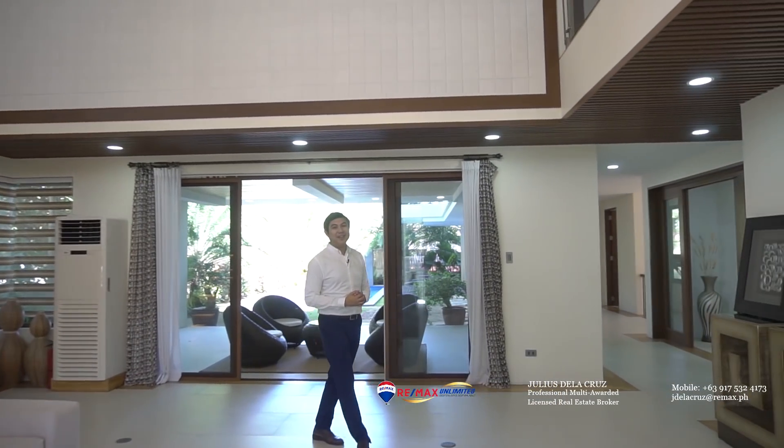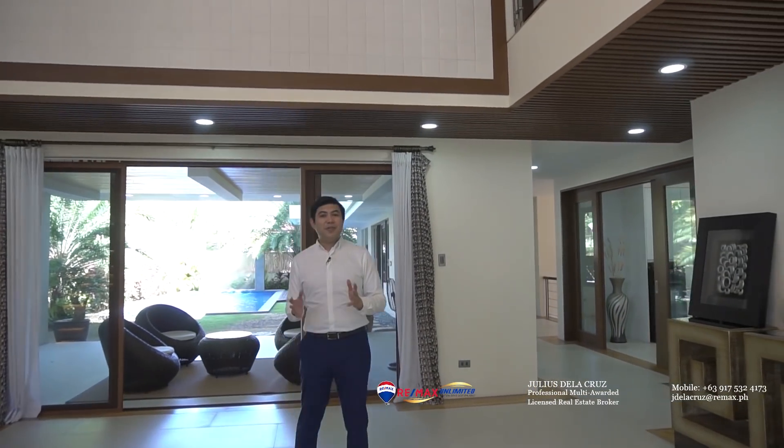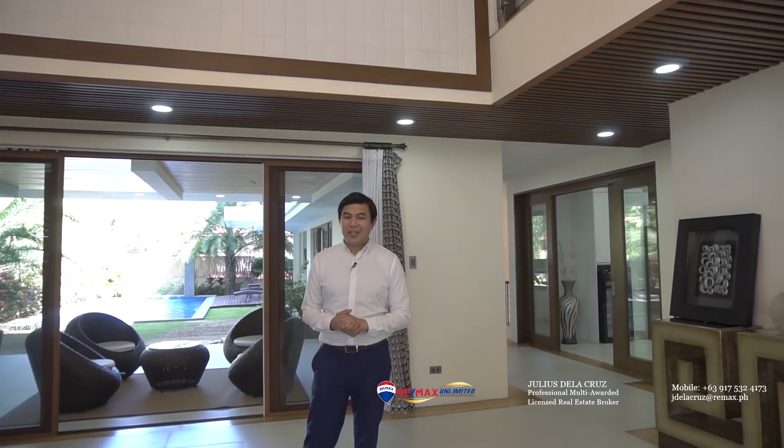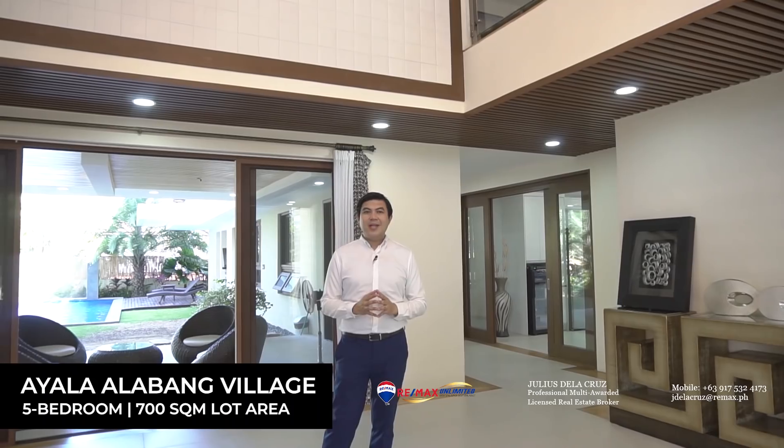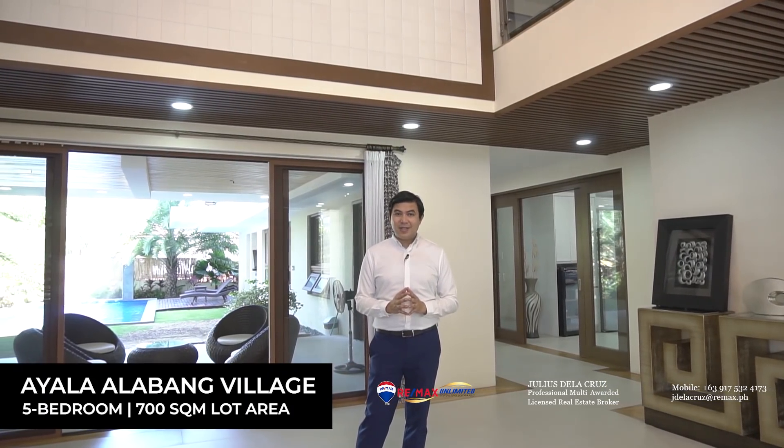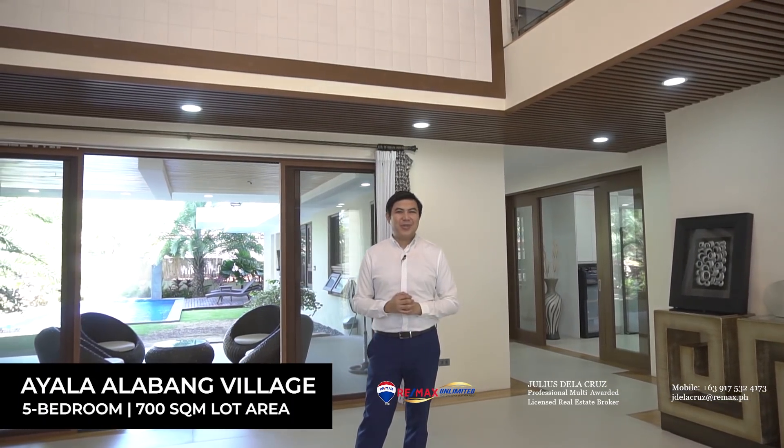Hello and welcome to another episode of Live Here. Today we're inside this beautiful listing inside the amazing community of Ayala Alabang. We will be featuring a five-bedroom home sitting on a lot area of around 700 square meters, and we're very excited to tour you around.